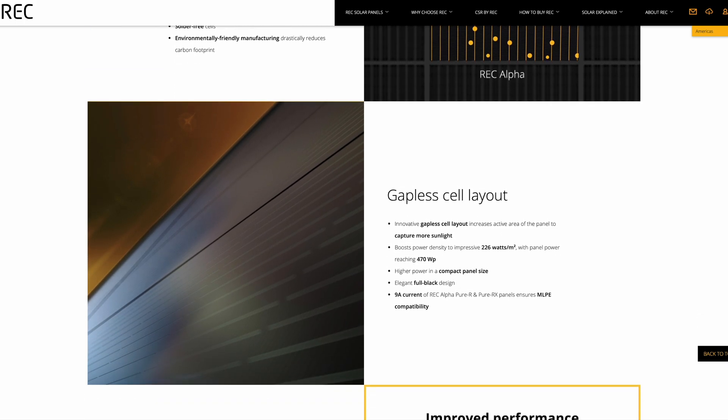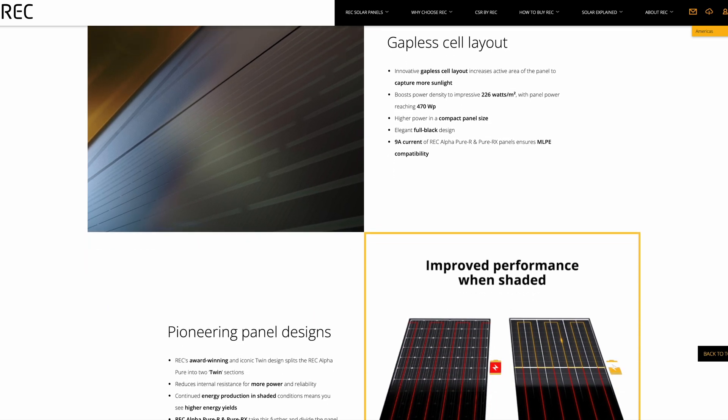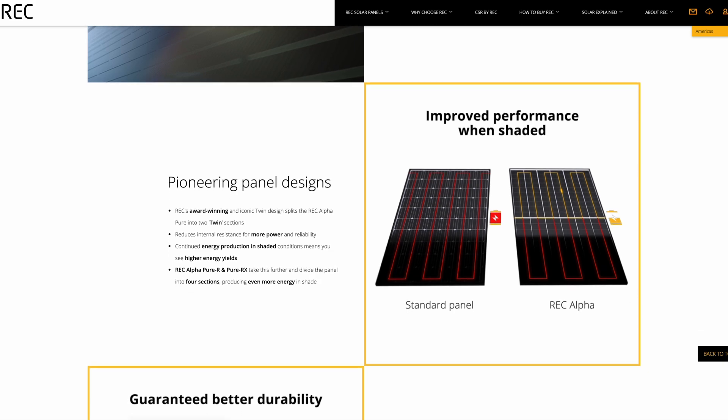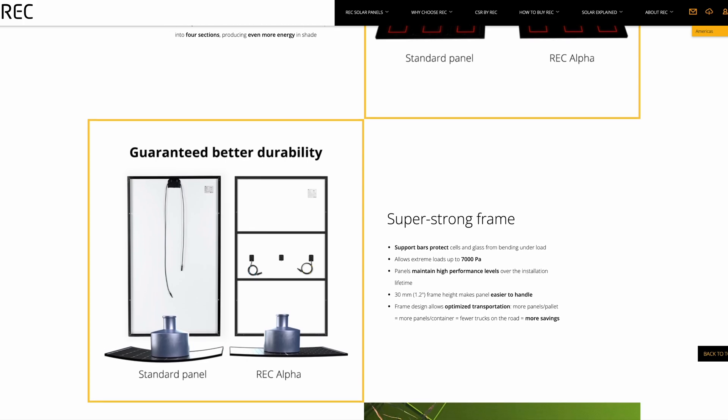Heterojunction cells excel in capturing a broader range of light wavelengths, making them highly efficient even on cloudy days or during early mornings and late afternoons — both things that you want.